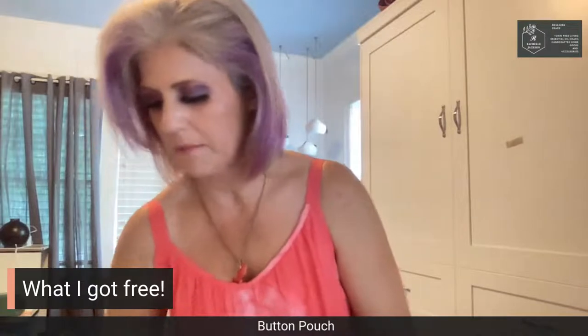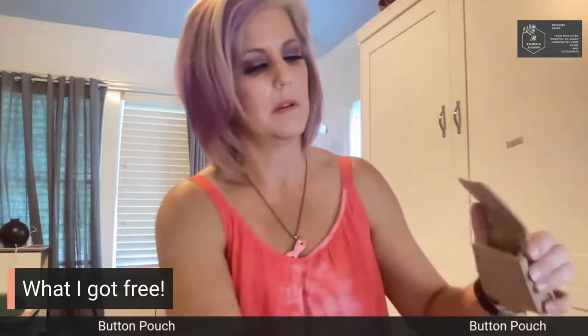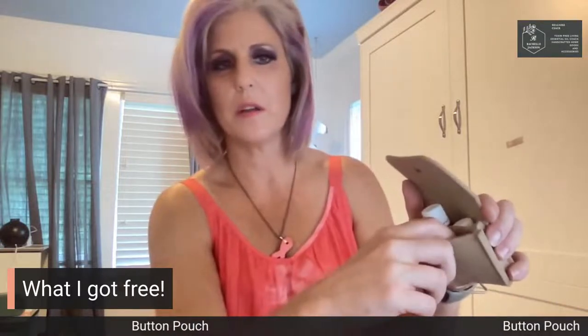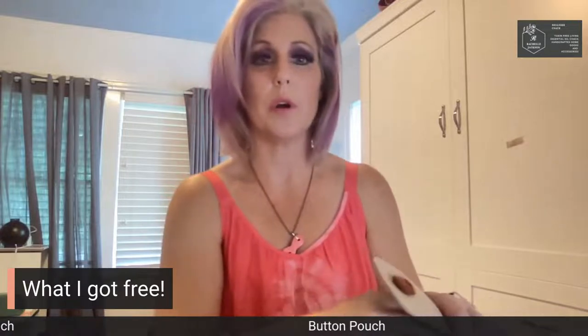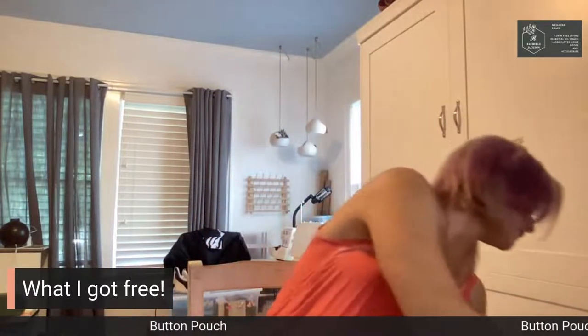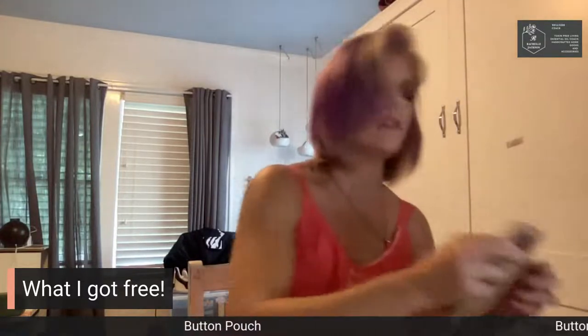I got this adorable little button pouch. It's a little pouch that can hold your oils, and there's a separate section where you can put in extra diffuser tabs — little tabs that go in and help diffuse the oil. It is made of heavy felt, so it's just cute as a button — no pun intended. It can hold, I believe, three of your five mL oils.